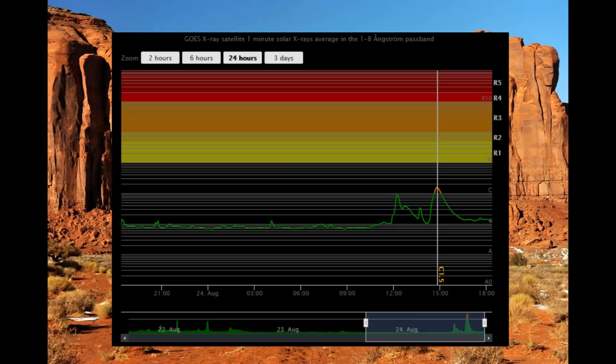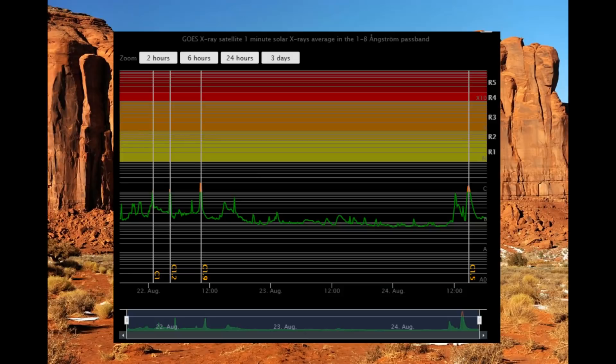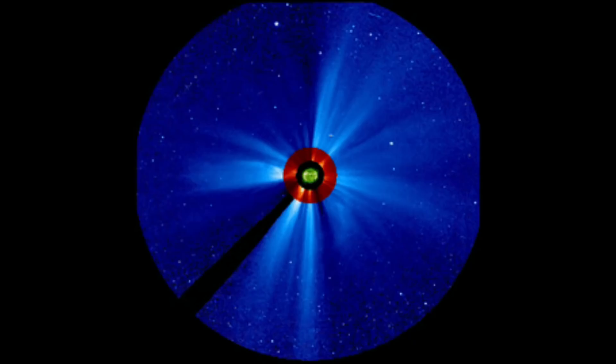This flare classification chart shows that within the last 24 hours there has been one C-class flare and the rest has been B-class or lower. Within the last three days, there have been four C-class flares in all, with the rest being B-class or lower.